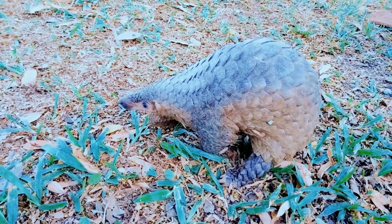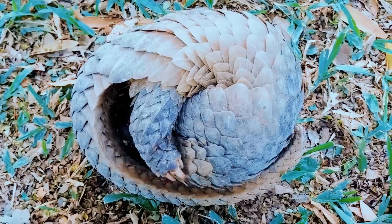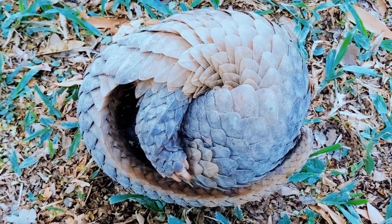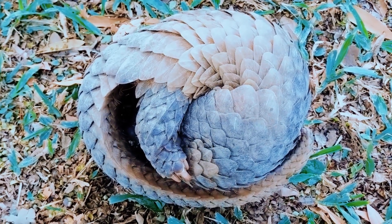Origin and Habitat. Pangolins are mammals belonging to the order Folidota and are native to the tropical regions of Africa and Asia. They are known to inhabit areas of tropical forests, savannas, and wooded plains.